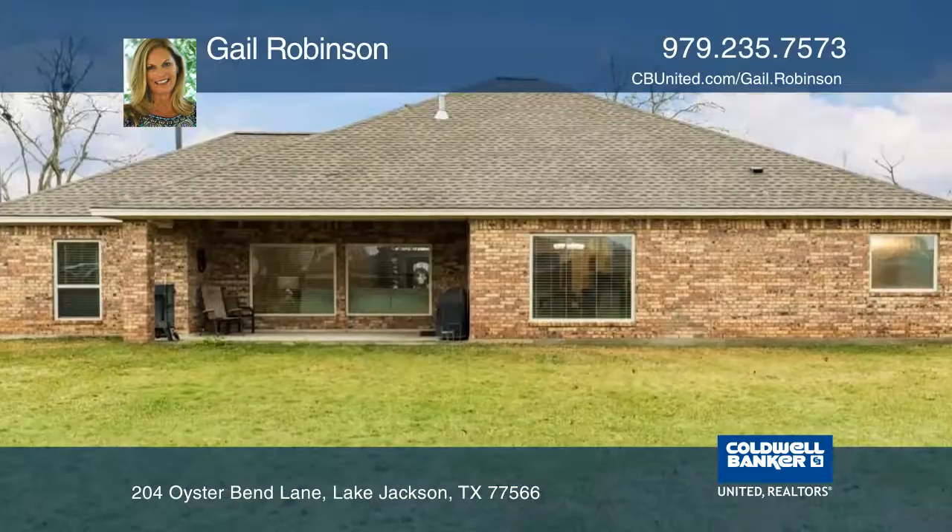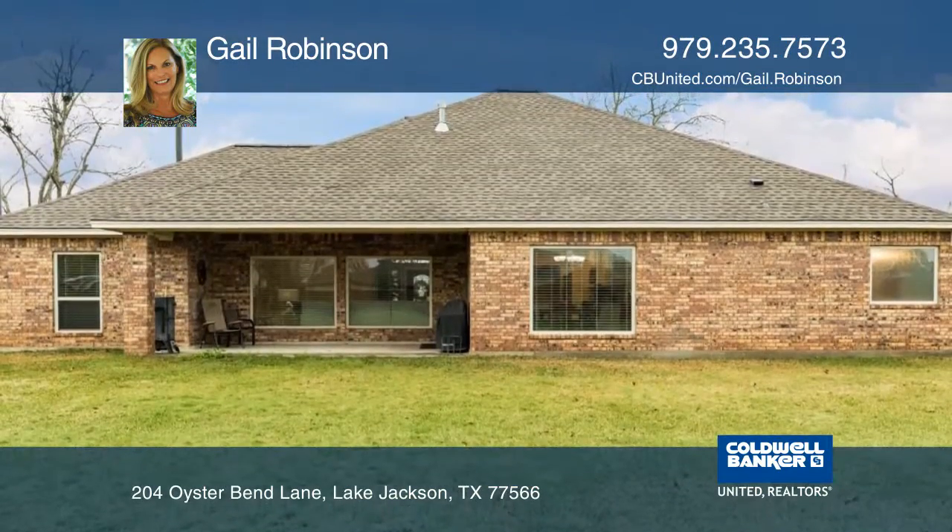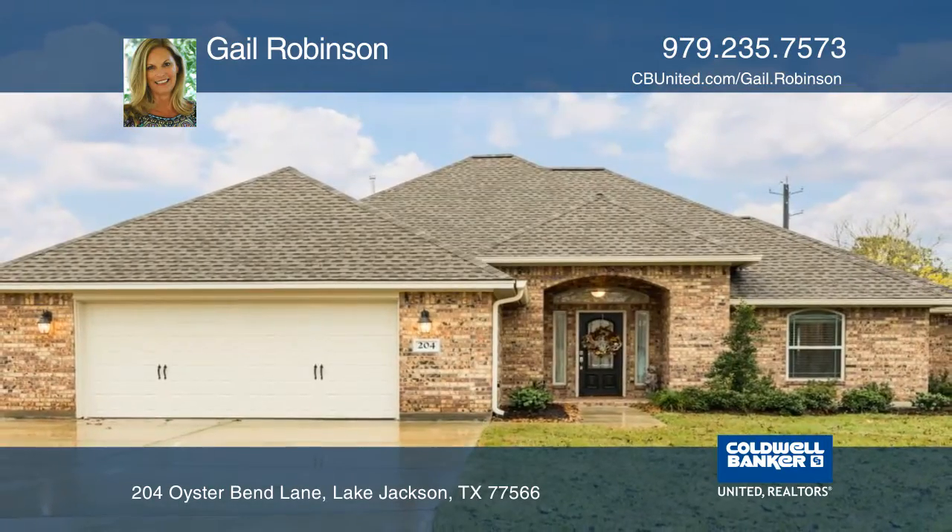The kitchen features granite counters, an island, a walk-in pantry, and custom cabinetry. Come see it today with Gail Robinson.